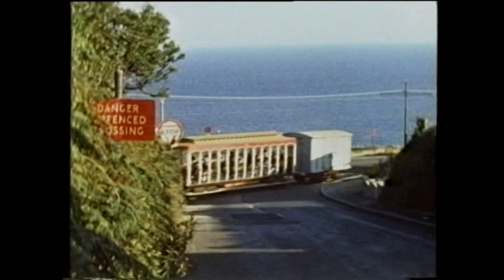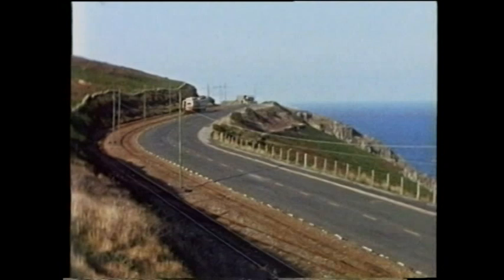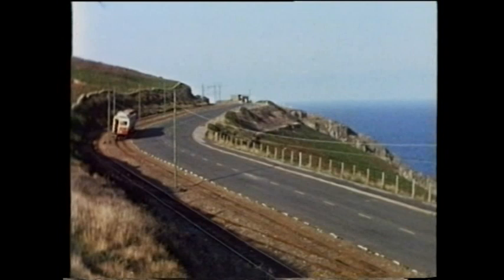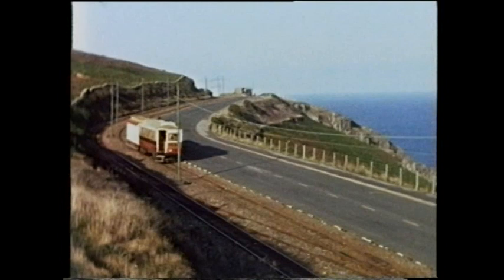The Manx Electric survived the 1970s — an escape worthy of Houdini. For some members of Tynwald, largely representing constituencies away from the railway, were constantly pressing for closure. In 1971, a new company on the island, Rapid Transit Technical Services Limited, was seeking to operate the electric railways under a lease arrangement, Mike Goodwin proposing to once again make the Manx Electric viable.